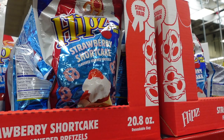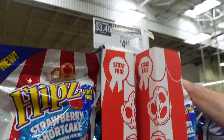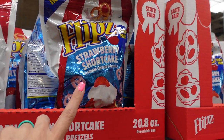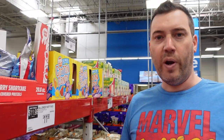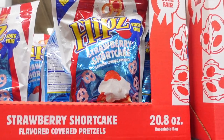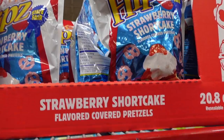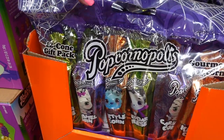They have strawberry shortcake flip pretzels on sale — $41 — and they never go on sale at the other warehouse store, so I definitely want to try these. We're moving into fall even though it's still summer.